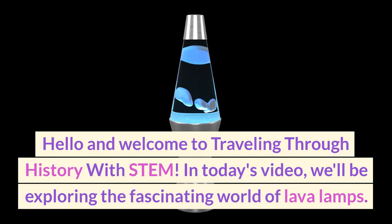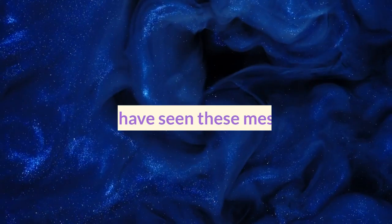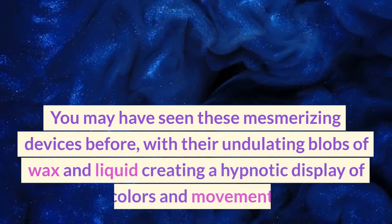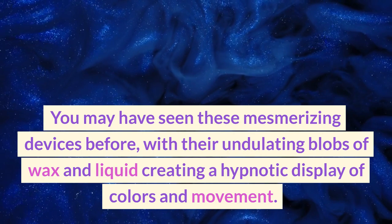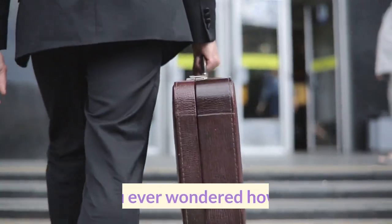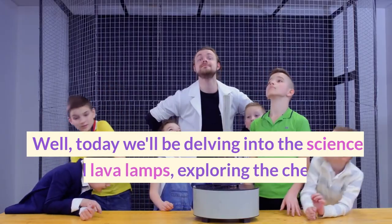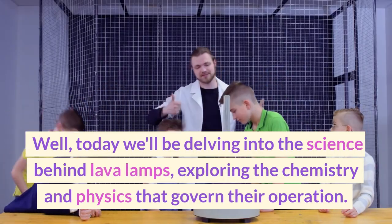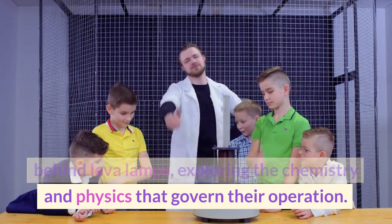Hello and welcome to Traveling Through History with STEM. In today's video, we'll be exploring the fascinating world of lava lamps. You may have seen these mesmerizing devices before, with their undulating globs of wax and liquid creating a hypnotic display of colors and movement. But have you ever wondered how they work? Today we'll be delving into the science behind lava lamps, exploring the chemistry and physics that govern their operation.